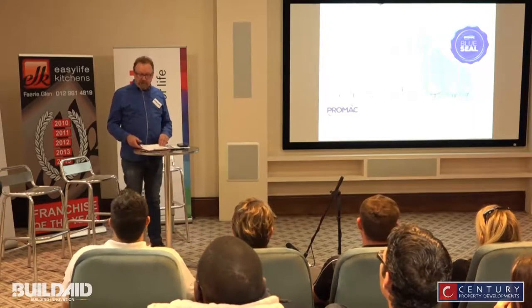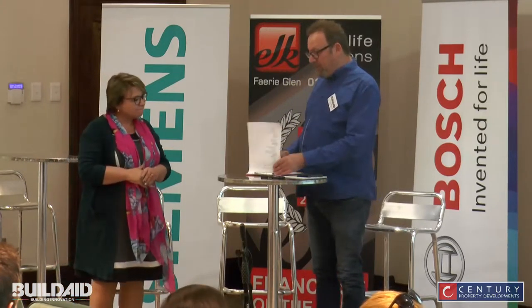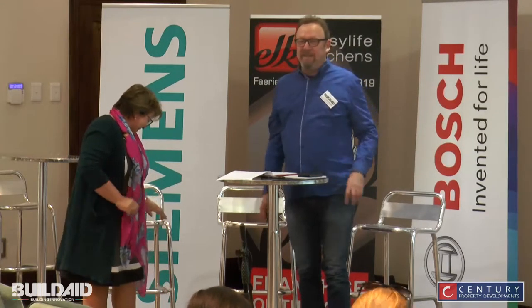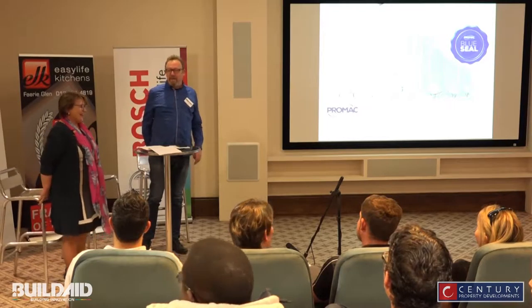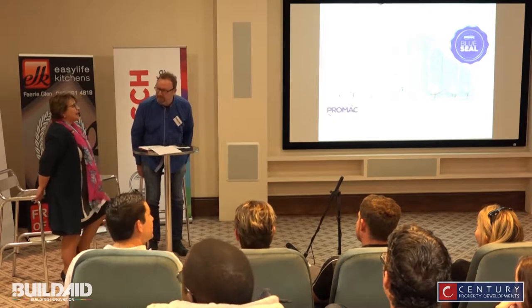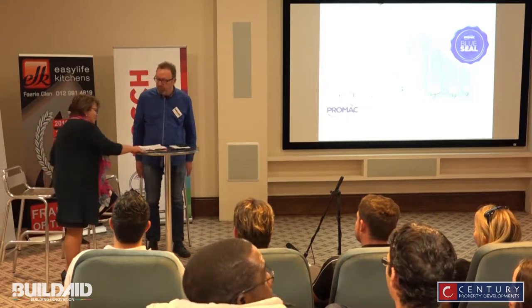We're now going to chat to Bridget from Promac Paints. You're probably rushing through your minds now thinking: how do you plan paint? We're going to find out how you plan paint, because paint isn't just paint — it can do a whole lot of different things, and it can also cause a lot of problems as well.